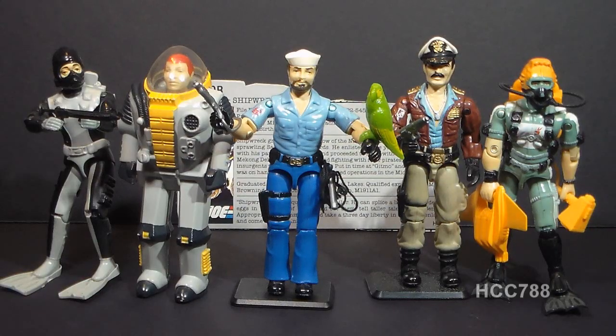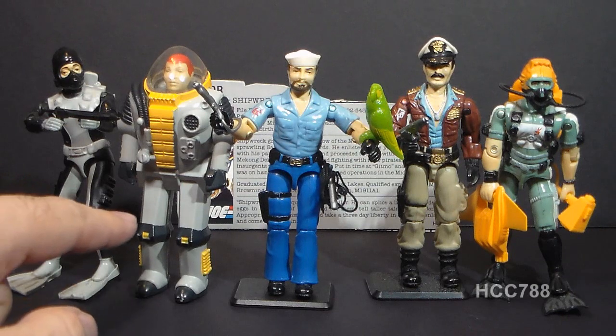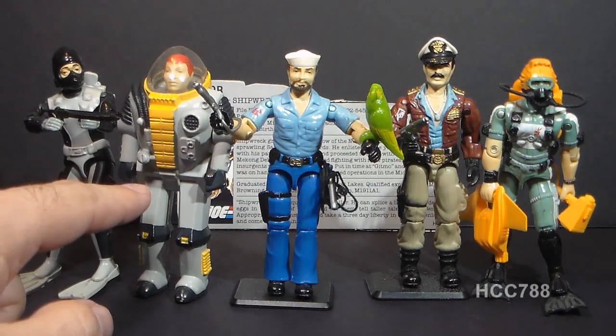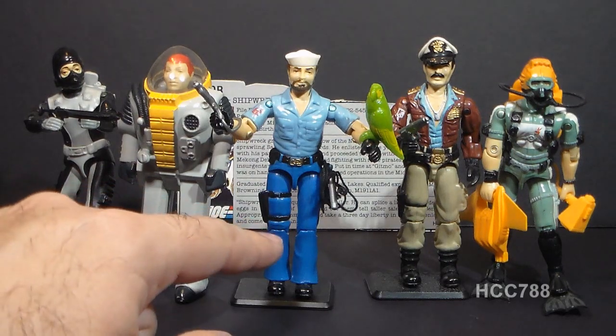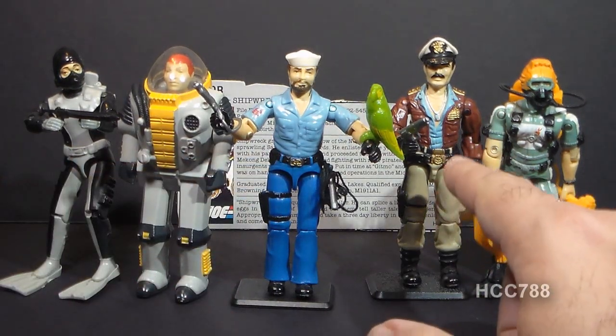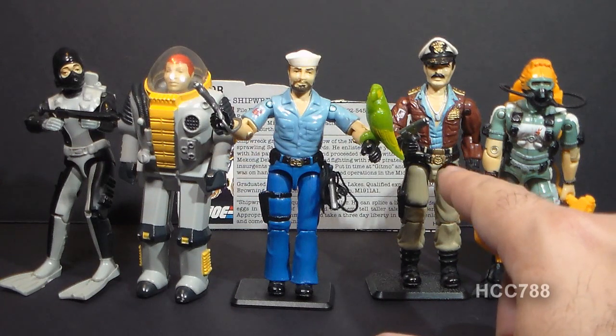Shipwreck expanded G.I. Joe's membership from the Navy. In 1982 they started with members from the U.S. Army, but by 1983 they had expanded to the U.S. Marine Corps, the Navy, and the Air Force. In 1983 they had their first Navy SEAL, Torpedo. In 1984, Deep Six was the diver for the flying submarine the Shark. In 1985, of course, they had Shipwreck, as well as Admiral Keelhall, who was the commander of the G.I. Joe aircraft carrier, the USS Flag. Then in 1986 they had another Navy SEAL, Wetsuit.